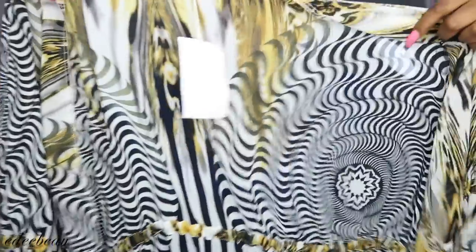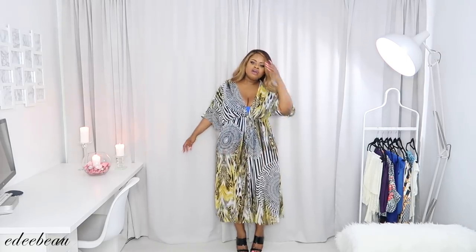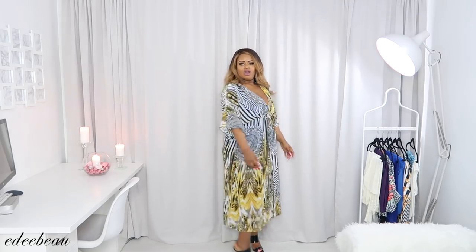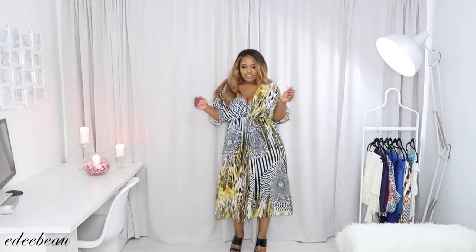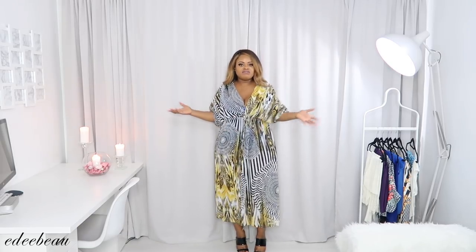It's kind of an animal print — you tie it up and make it like a full cover-up. Oh I love this — when you tie it, it's like a little dress! Like a caftan, seriously. And obviously you can leave it more open for a traditional cover-up look.